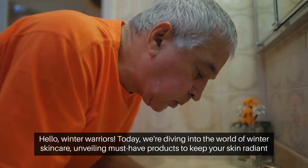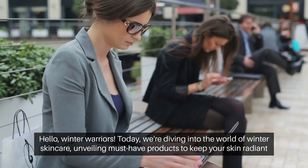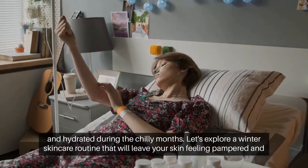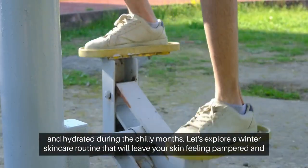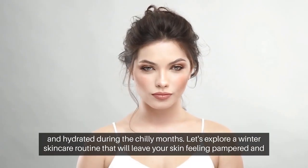Hello, winter warriors. Today, we're diving into the world of winter skin care, unveiling must-have products to keep your skin radiant and hydrated during the chilly months. Let's explore a winter skin care routine that will leave your skin feeling pampered and protected.